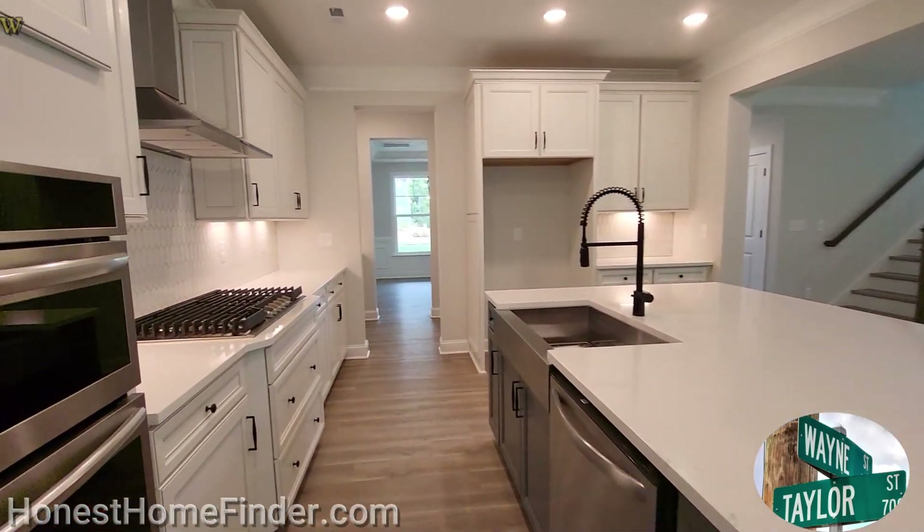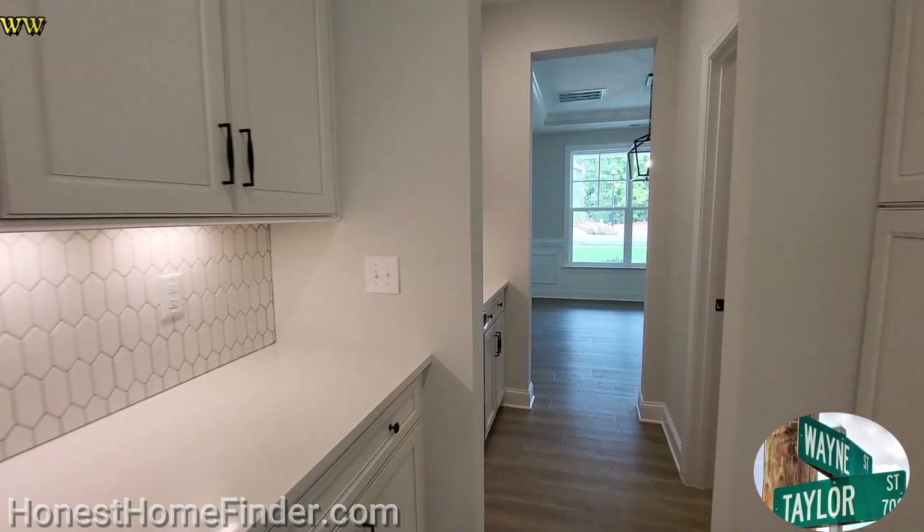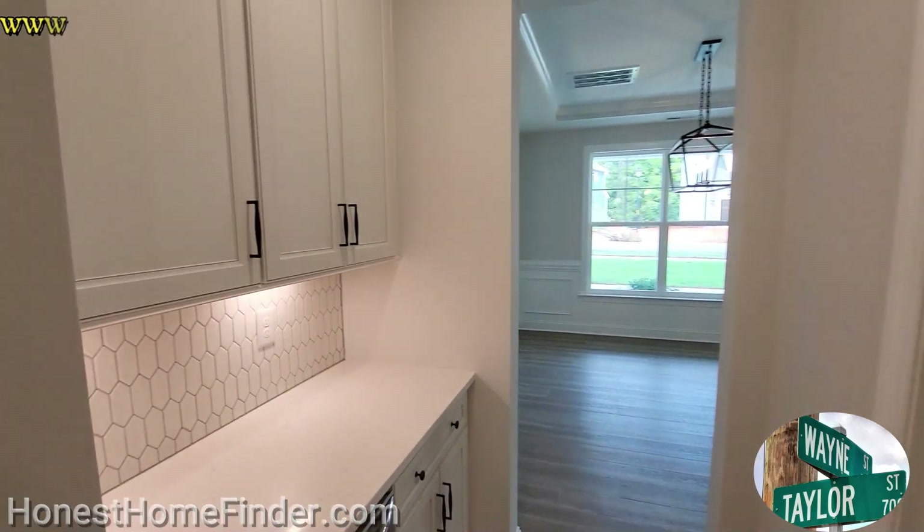Quick shot of the kitchen. Butler's pantry — I'm going to leave it out.